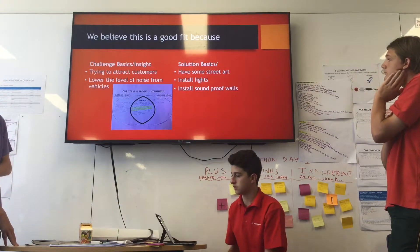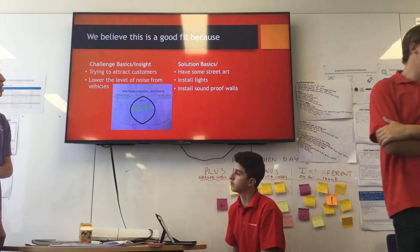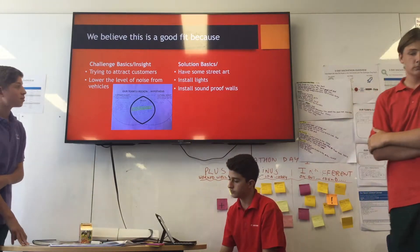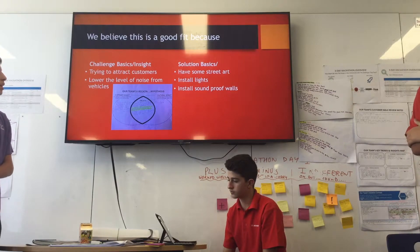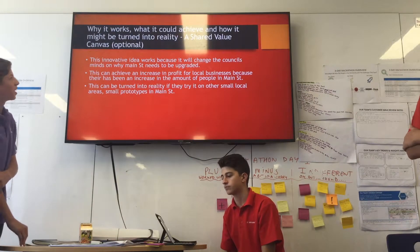The challenge basics involve trying to attract customers and lower the level of noise from vehicles. The solution basics include adding street art, installing lights, and installing sound barriers. The way it works is what we could achieve and how it might be turned into reality.